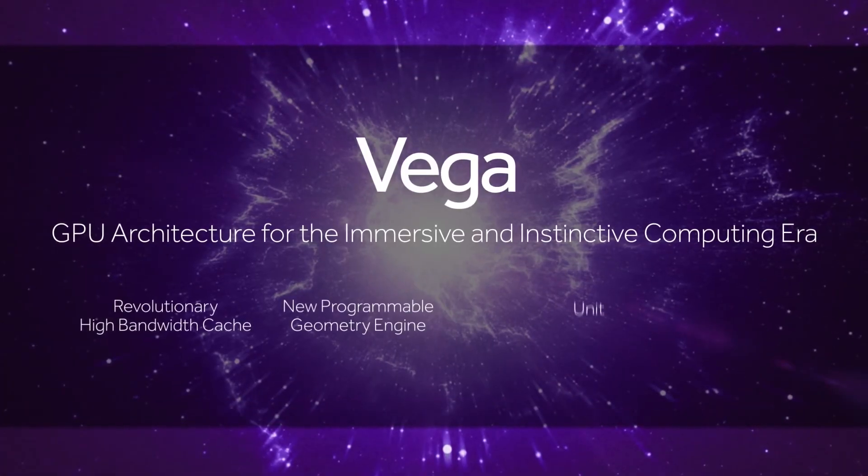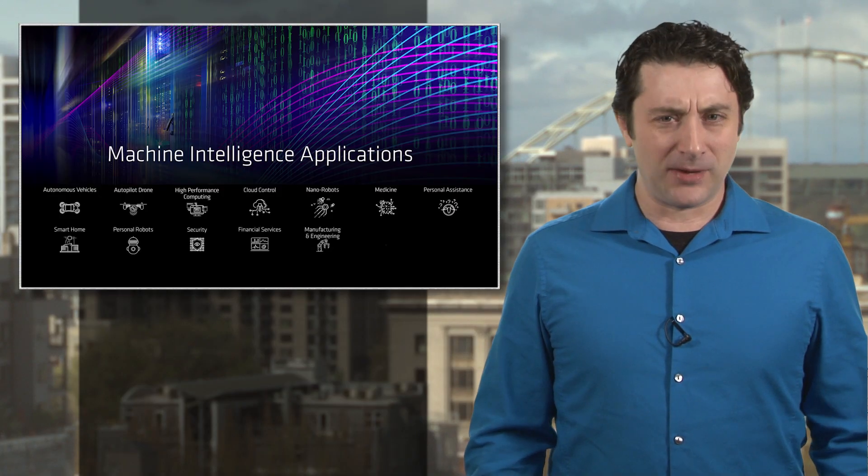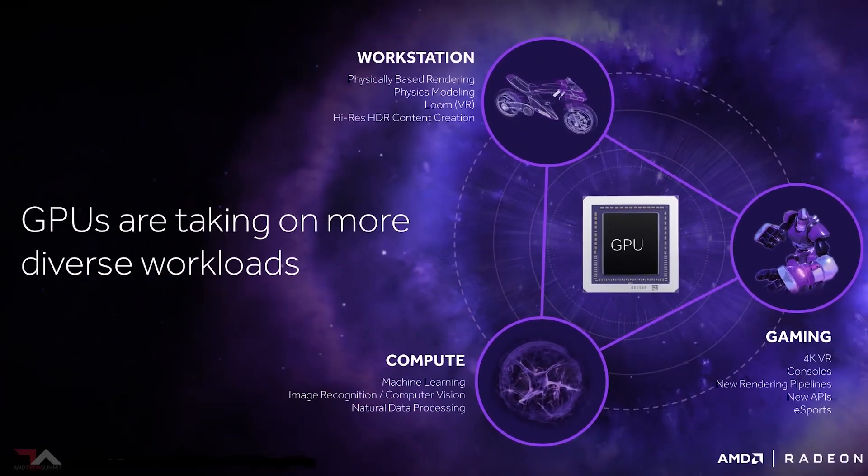Instead, AMD says it's for AI, creatives, and science pioneers. There's going to be a gaming one soon, right? Well, we certainly hope so. In the meantime, the RVFE GPU's specs are impressive.